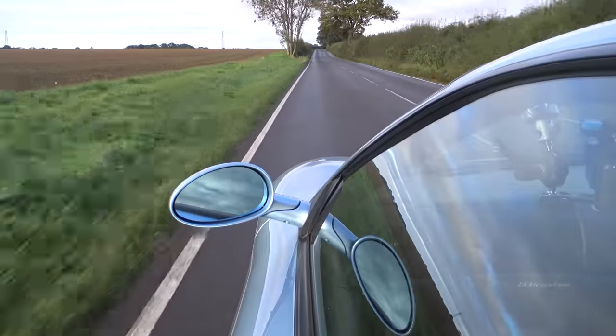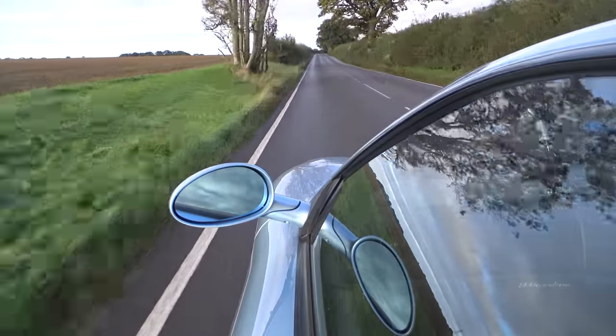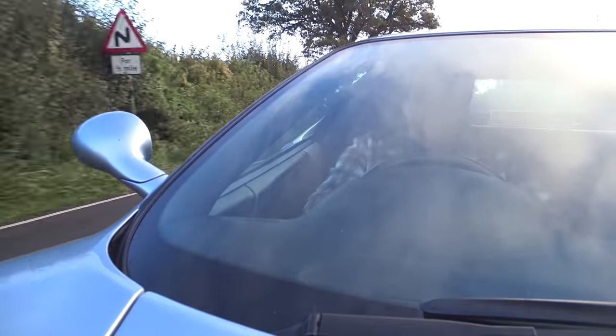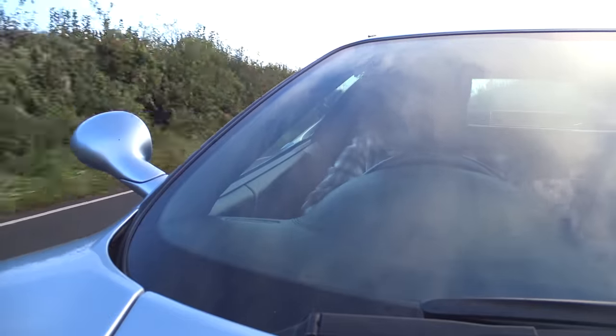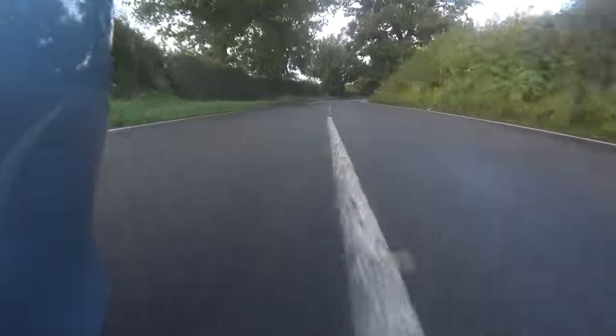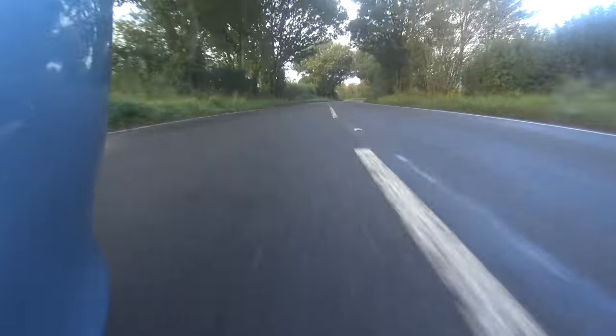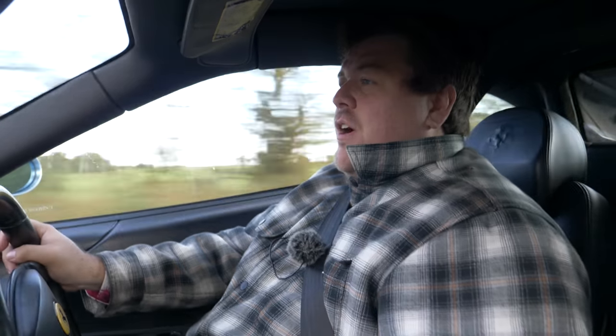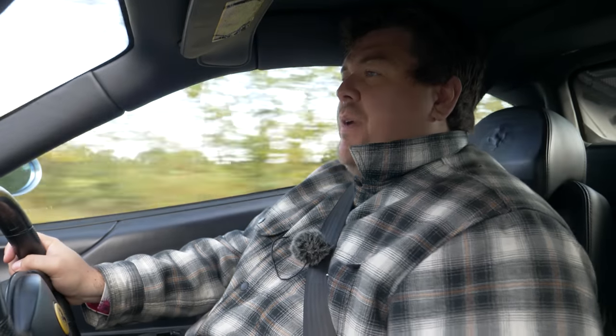The 360 was a big step change for Ferrari in both the way they wanted people to use the cars and their construction methodologies. This is really the first all-aluminium Ferrari, or certainly the first all-aluminium road-going car. The chassis was constructed by a firm called Alcoa, and it's pretty much the same as the one you'd find in a 430 as well. You've got double wishbone suspension front and rear, and the bodywork too is a combination of aluminium and composite.